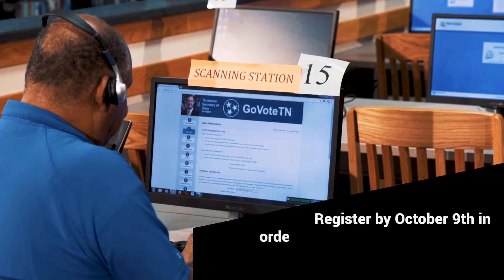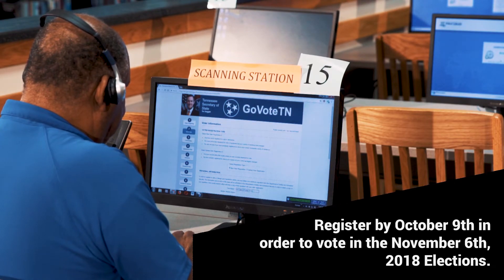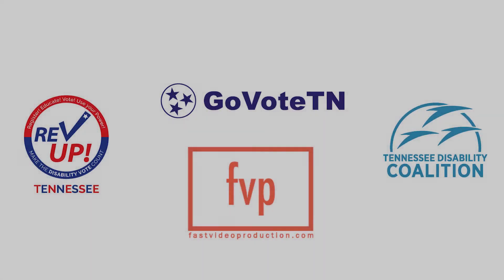Register by October 9 in order to vote in the November 6, 2018 elections. A disability is not a reason you can't vote. I am registered to vote, and will, and you can too.